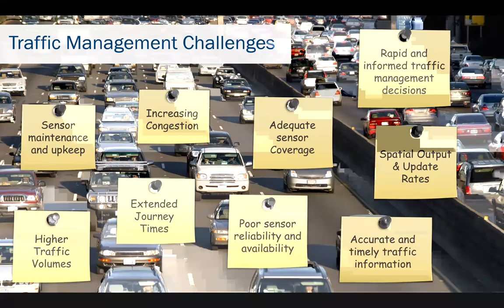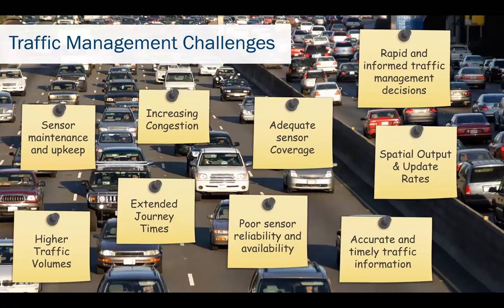To manage high traffic volumes effectively, traffic operations require access to accurate and timely information on the current traffic situation. Trusted data gives them the insight they need to make rapid and informed decisions when reacting to incidents and evolving traffic conditions. Giving the required traffic information requires investment in various traffic sensors and data sources, and this presents another set of challenges. Roadside sensors and supporting infrastructure have a significant cost, and together with the ongoing maintenance burden, often means hard decisions and compromises are needed when deciding between the desired density of sensor deployment and operational affordability.